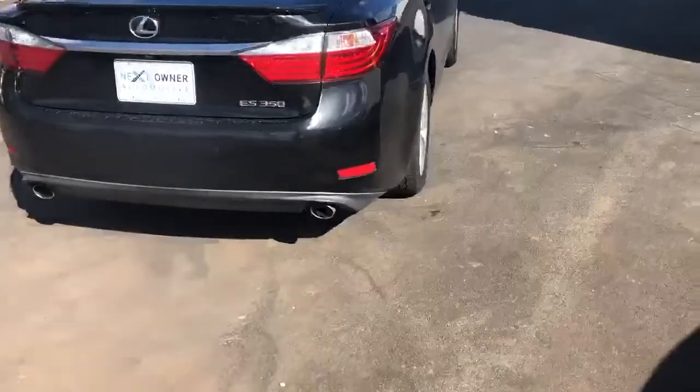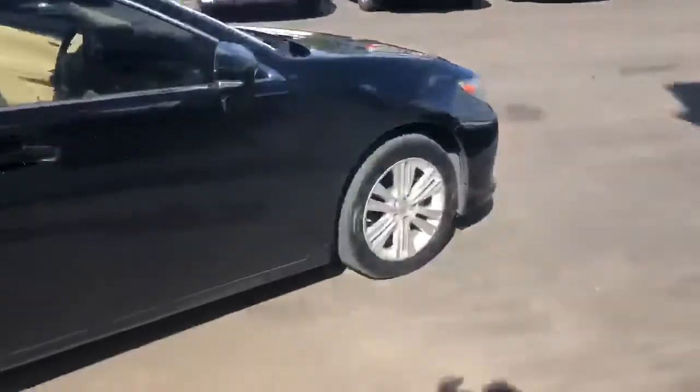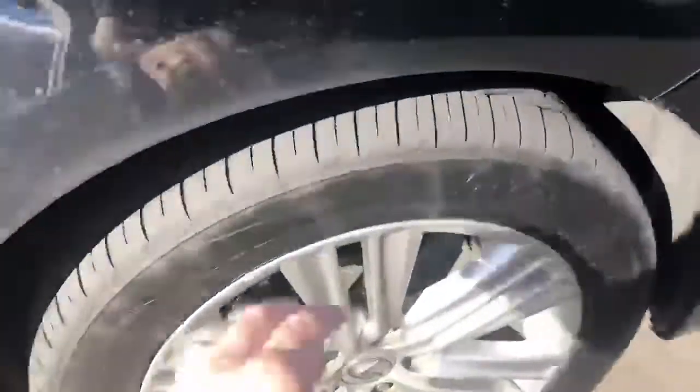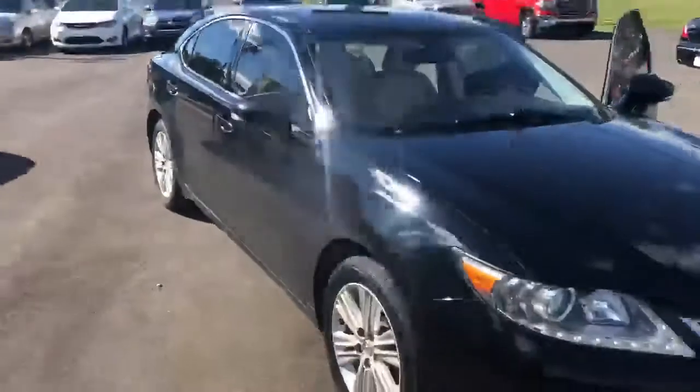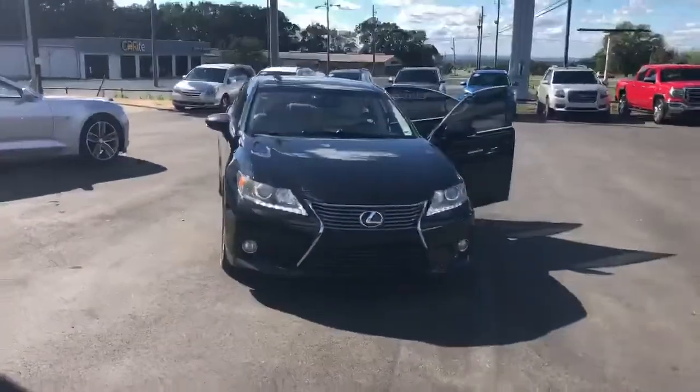Nice dual exhaust, great sporty look. 2015 Lexus ES 350 — Next Owner Automotive, Tuscaloosa and Orlando.